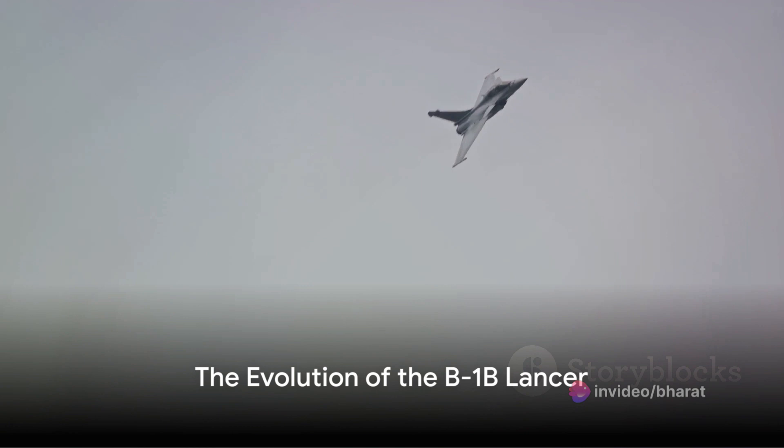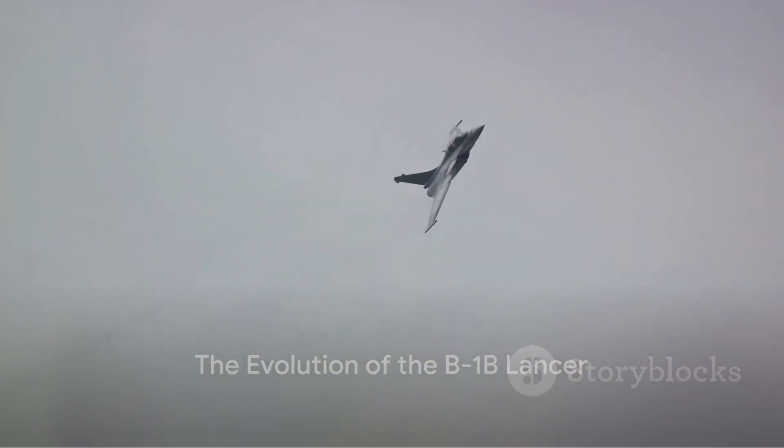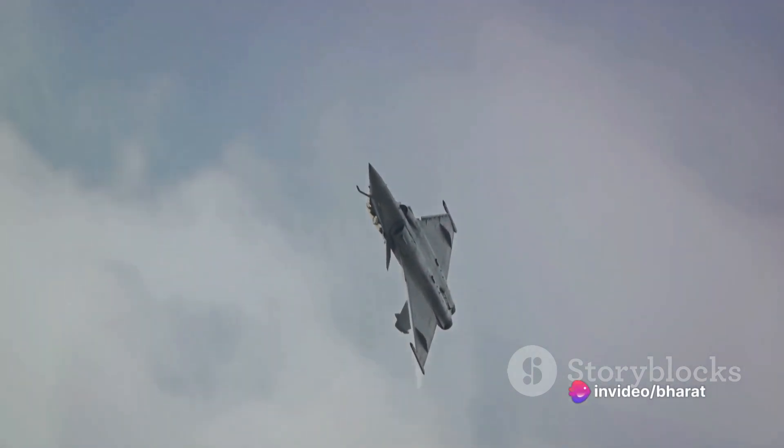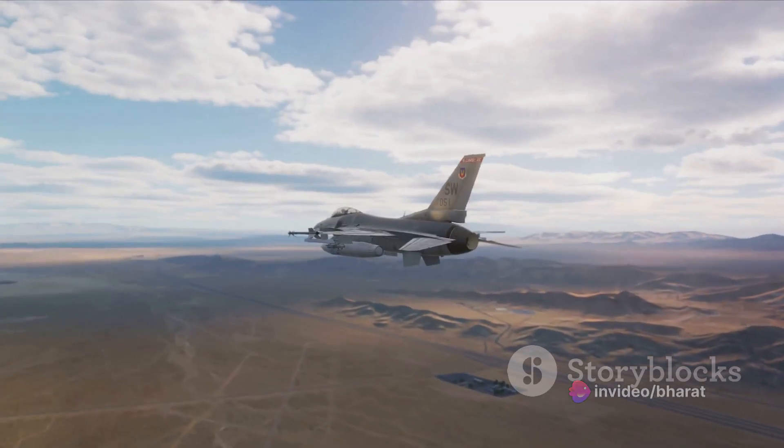The B-1B Lancer made its first flight in October 1984. With its ability to fly at supersonic speeds and carry a massive payload, the B-1B quickly became a vital part of the U.S. Air Force's strategic bomber fleet.